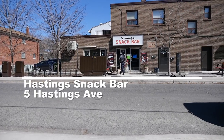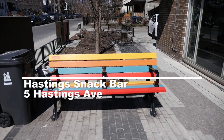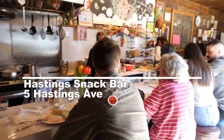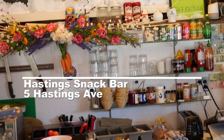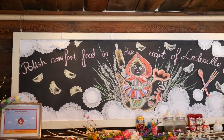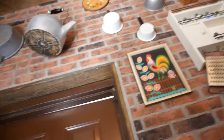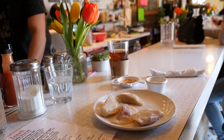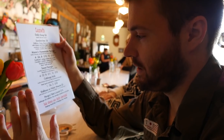Hastings Snack Bar, found on 5 Hastings Avenue. This little Polish hole in the wall sells homemade Eastern European comfort food. You can find passed-down family recipes guaranteed to be full of authentic flavors. If you're craving a truly delicious cabbage roll, pierogies, or just a nice snack and coffee, this is the place to be. Although it says it's a snack bar, it's actually a Polish restaurant.